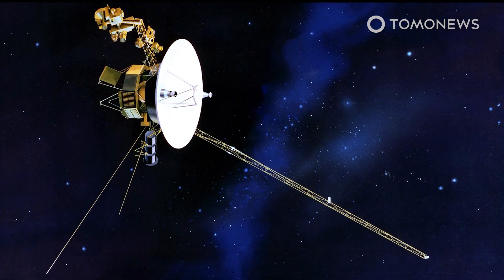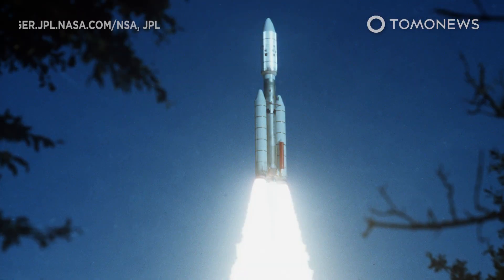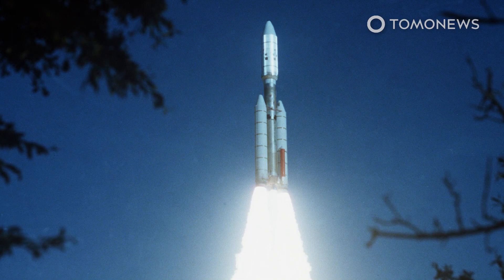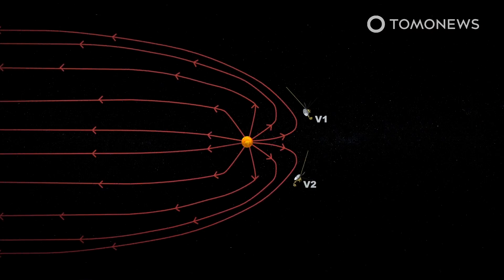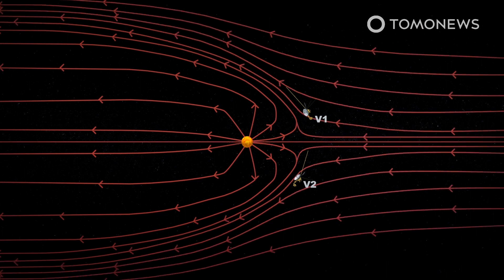NASA's Voyager 2 reached the edge of the solar system in early November. The two Voyagers were launched 42 years ago, but Voyager 2 took the longer route to interstellar space. Live Science reports that Voyager 2 detected a fiery plasma wall in the heliopause where the Sun's outward-blowing solar winds clash with cosmic rays.